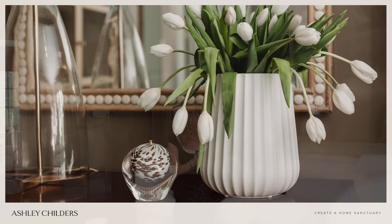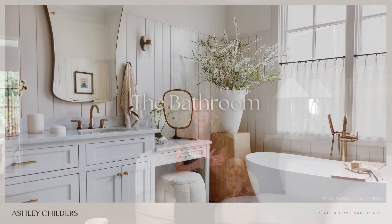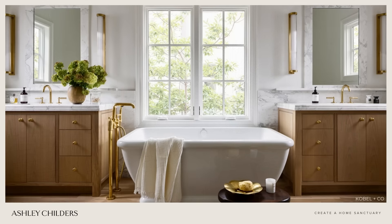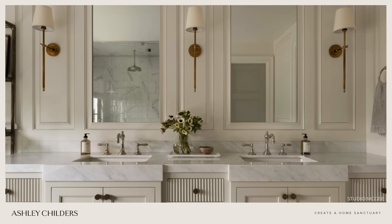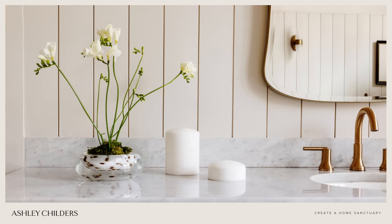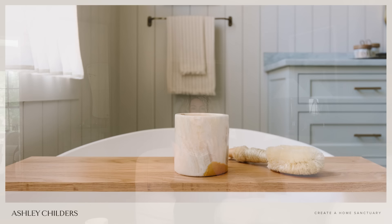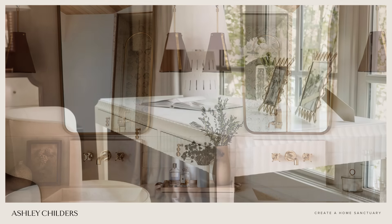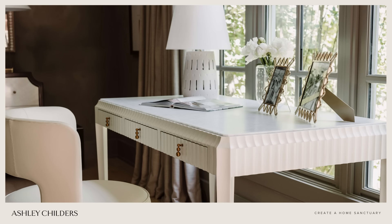The next sanctuary space I want to discuss is the bathroom. This room is essential to our daily routines and, if properly designed and decorated, can be a relaxing sanctuary where we begin and end our day. I personally love a spa-like bathroom and made a few adjustments to my bathroom last year to make it feel like a retreat. My suggestion for this space would be to again picture the feeling you want in this room and choose a color palette that goes along with that feeling. Just like our bedroom sanctuary, I personally love a calm and relaxing color palette.